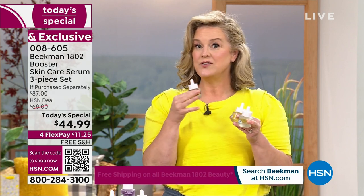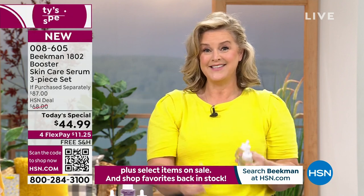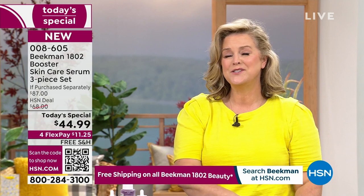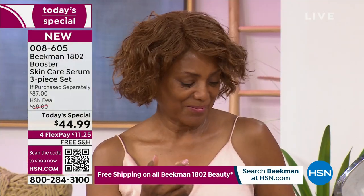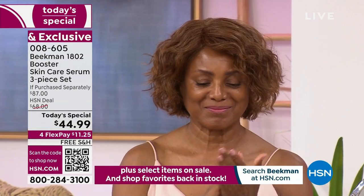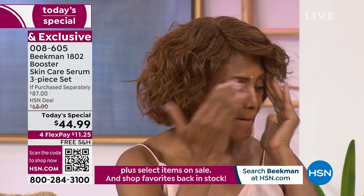People ask me: are you using the Dream Booster? Are you using the Collagen Booster? I use all three. Get all three. This is the final Today's Top Value of the year for skin care, and it goes well with every age and every skin tone.